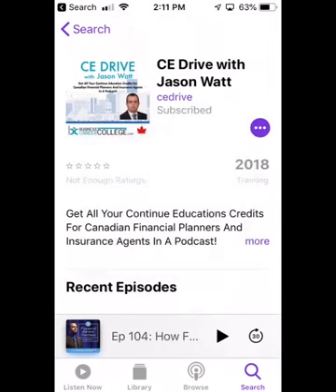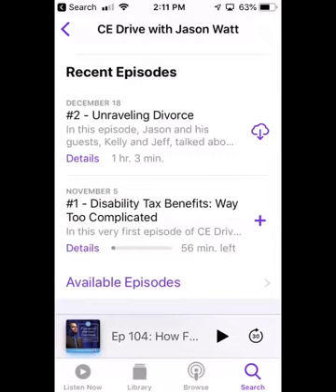Now we're subscribed, and I'm going to listen to an episode. It's just a matter of clicking on the episode here and it will start playing right away — it'll download and then start playing. I'll just have to listen to the whole episode, about an hour long. You can see one episode is 56 minutes and the second episode is an hour and three minutes. The episodes will all be about an hour, and they'll come out every two weeks.